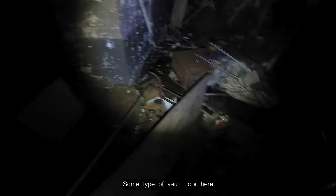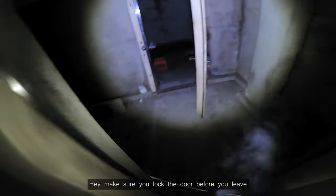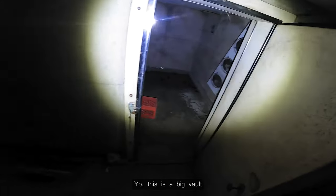Business hours. I wonder what this building was. There's some type of vault door here. Hey, make sure you lock the door. This is a big vault.